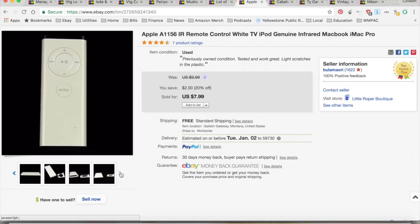This is an Apple remote I picked up at a garage sale. It sold for $7.99 — I paid a dollar for it — with $3.87 for shipping and fees, for a total profit of $3.12. It took seven months to sell. Obviously not a high-dollar item.